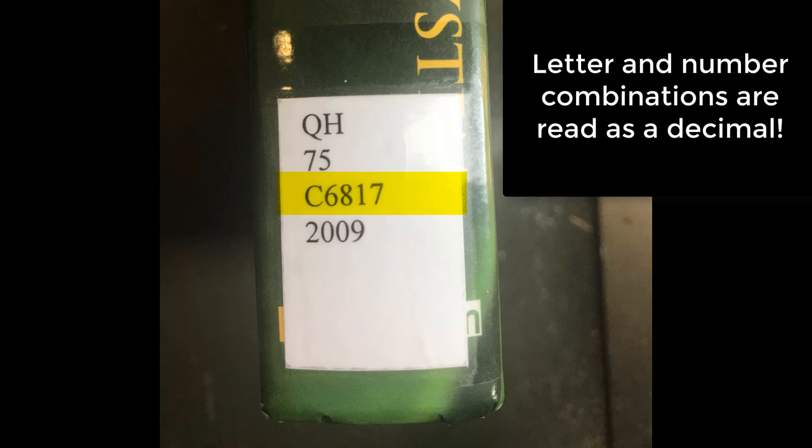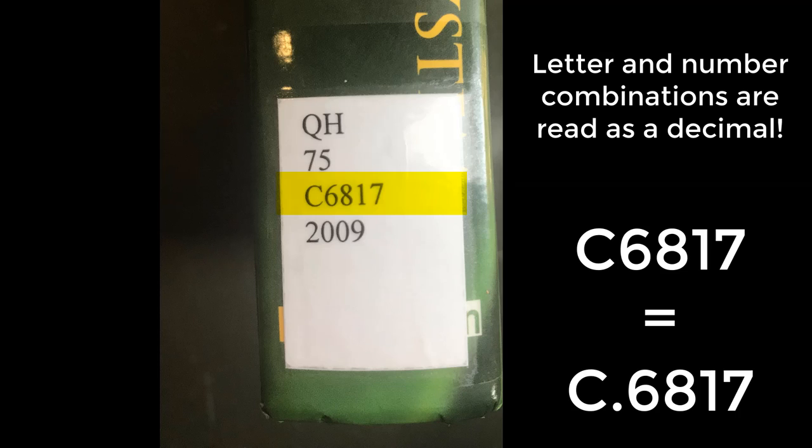Now the next part of the call number: C6817. Anytime you see a letter and number combination together, it should be read as a decimal. So what we have here is C 0.6817. Since it is a decimal, 0.6817 is going to be smaller than 0.682.